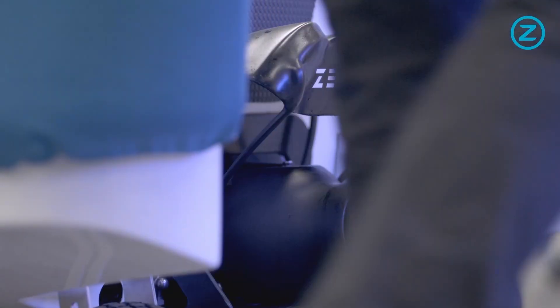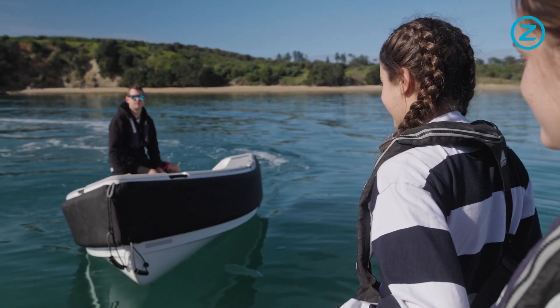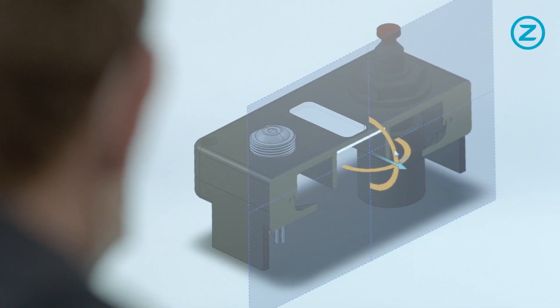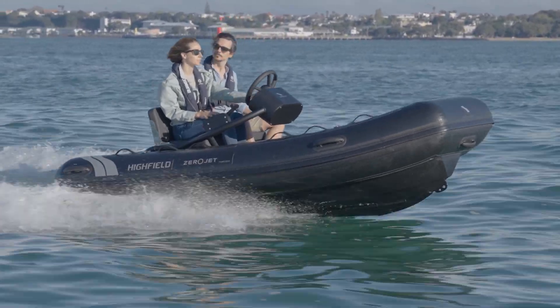After the success of our first Xerojet system used by yachties across the globe, our world-class engineering team have been hard at work developing the next generation. Introducing the Xerojet generation 2 system.